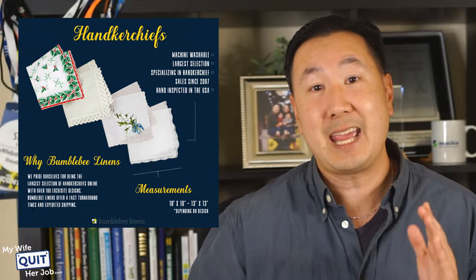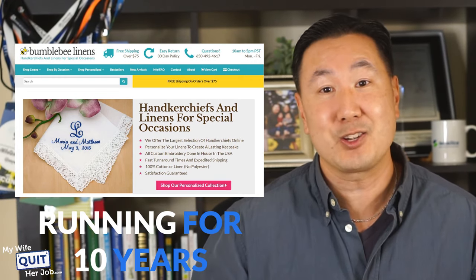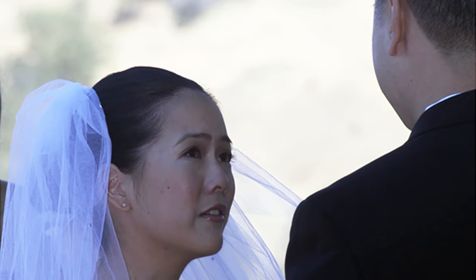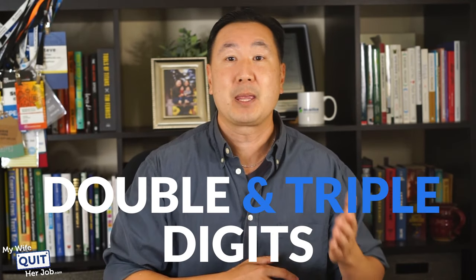In 2007, we started an online store selling handkerchiefs — our store can be found at BumblebeeLindons.com and we've been running it for over 10 years. We decided to sell handkerchiefs because when my wife and I first got married, she knew she was going to cry at the wedding and didn't want to be seen on camera drying her tears with a ratty tissue. We looked all over for handkerchiefs, finally found a vendor in China who required a bulk order, ended up buying a whole bunch, used maybe six, and sold the rest on eBay — they sold like hotcakes. When she became pregnant, we got back in touch with that vendor and started BumblebeeLindons.com. Within that first year, we made over $100,000 in profit and replaced my wife's six-figure salary. We've been running this store for 10 years, growing in double and triple digits ever since 2007, and today it is a seven-figure business.